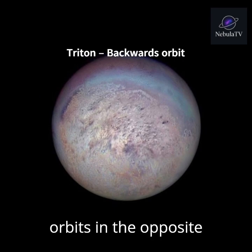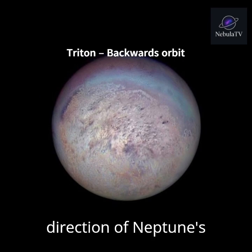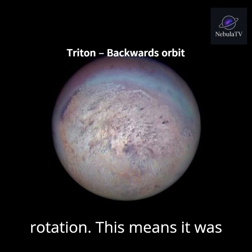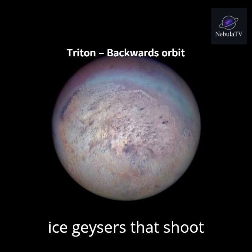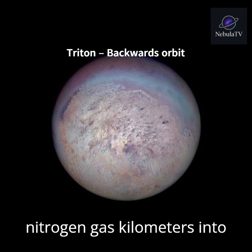Neptune's moon Triton orbits in the opposite direction of Neptune's rotation, which means it was probably captured from the Kuiper Belt. Triton also has ice geysers that shoot nitrogen gas kilometers into the air.